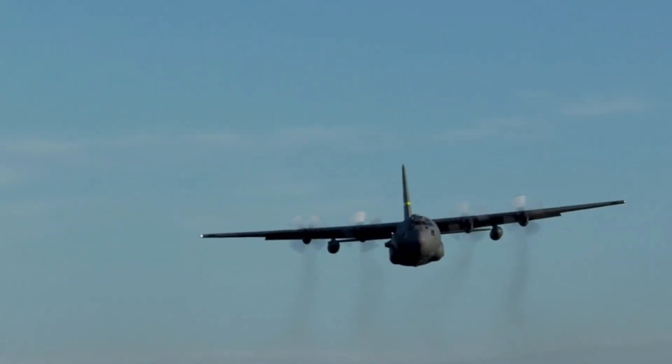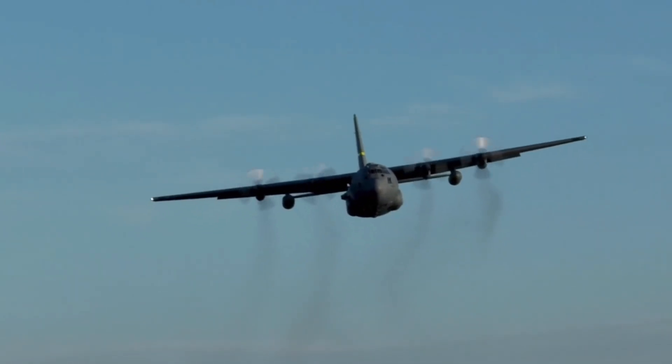Welcome to another episode of Airplane Anatomy, a series on my channel where I break down different airplanes from their history to their engineering to how they fly. And today in episode 15, we'll be talking about the C-130 Hercules, better known as the Herc.